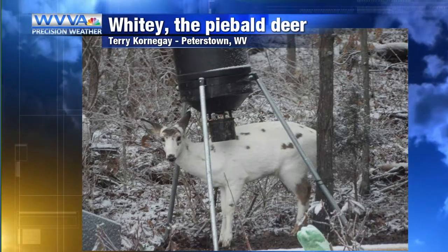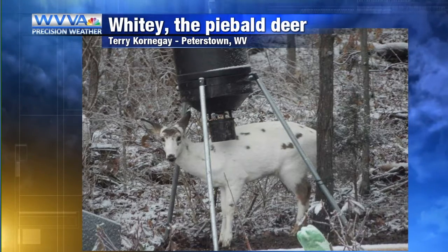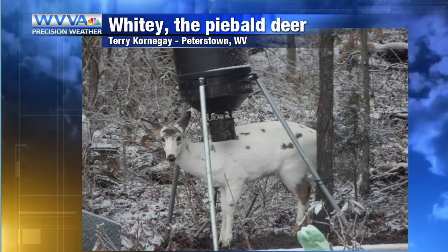Still with pigment, but it makes them look kind of speckled, which is really, really cool. You can see piebald birds and other animals as well. It's a really cool picture, Terry. Thanks for sending that in. I got a little lesson on piebaldism today.